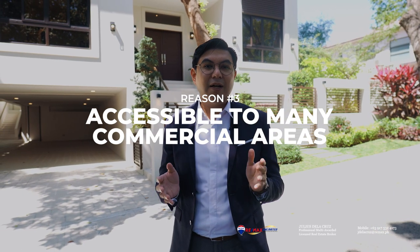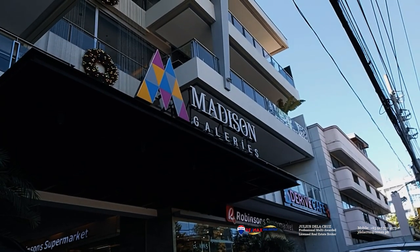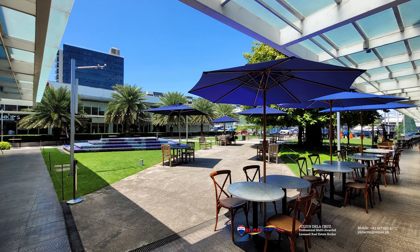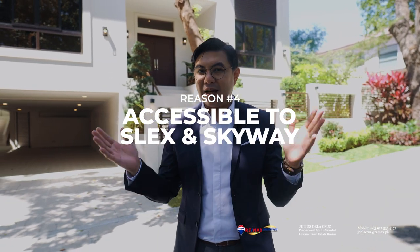The third reason why you should love Hillsborough is the fact that it is accessibly located near many commercial areas. Right outside it is a commercial building called the Madison Galleries. It is also accessibly located to Alabang Town Center, Molito Commercial Center, and many others.